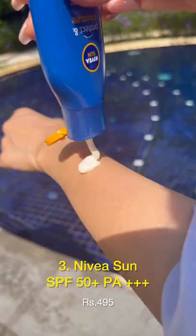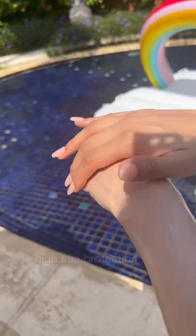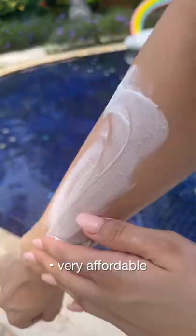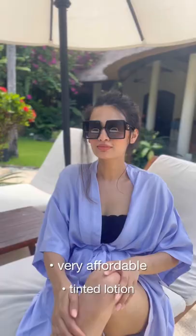For the beach, poolside, and for spending a lot of time outdoors, I strongly recommend going SPF 50. This one by Nivea is also water resistant. Something more affordable is the VLCC lotion that's SPF 30 — it has a little bit of a skin tint. The fragrance of it took me back to the time of VLCC facials.